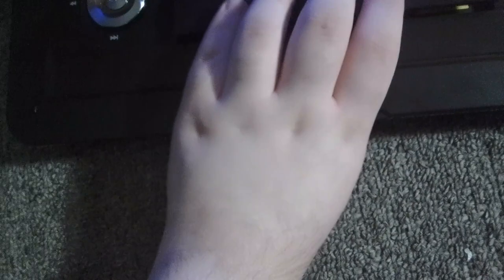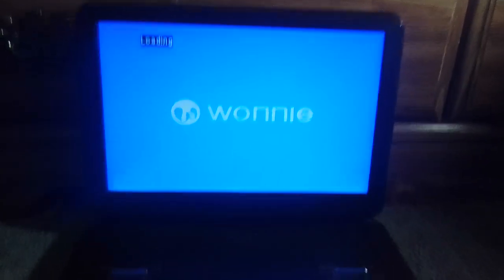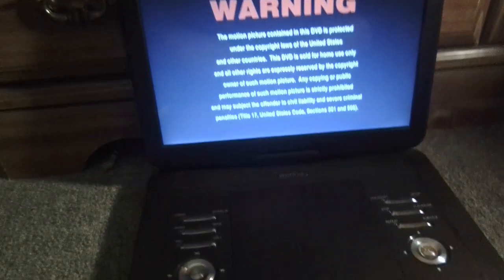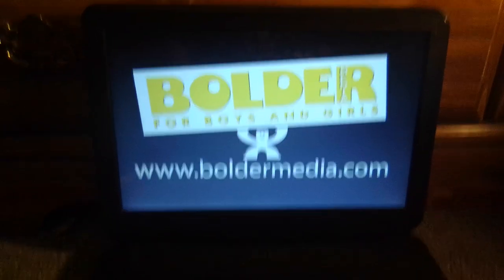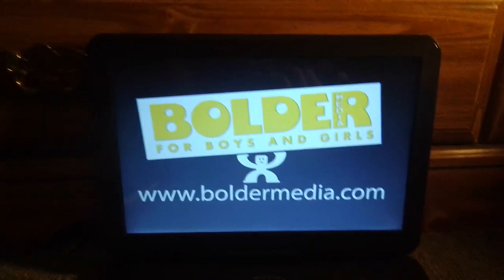Here's the Anchor Bay Entertainment logo and the Starz logo, which actually have sound on this DVD, unlike Blake's Goal for Gold which doesn't have sound. I'm gonna turn off the fan so you guys can hear the thing. This DVD actually has the Anchor Bay Entertainment logo with sound, and it's in widescreen. The Boulder Media logo is in full screen, but the Anchor Bay and the Starz logo are in widescreen.